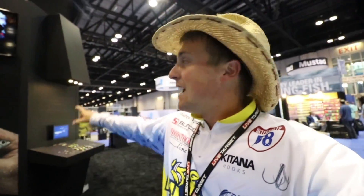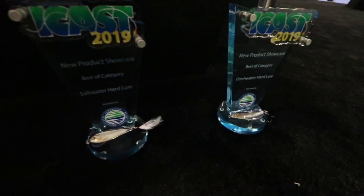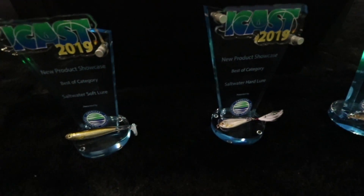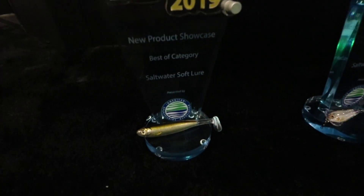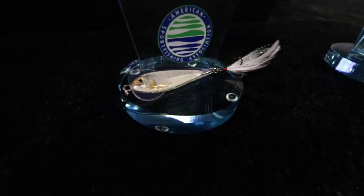Welcome back to Fishing with Norby out here at ICAST 2019. Today I'm at the Live Target booth. I'm going to show you guys the new products they have in the new product showcase — they won three categories for the best lures out there: the saltwater hard lure, saltwater soft lure, and freshwater hard lure.